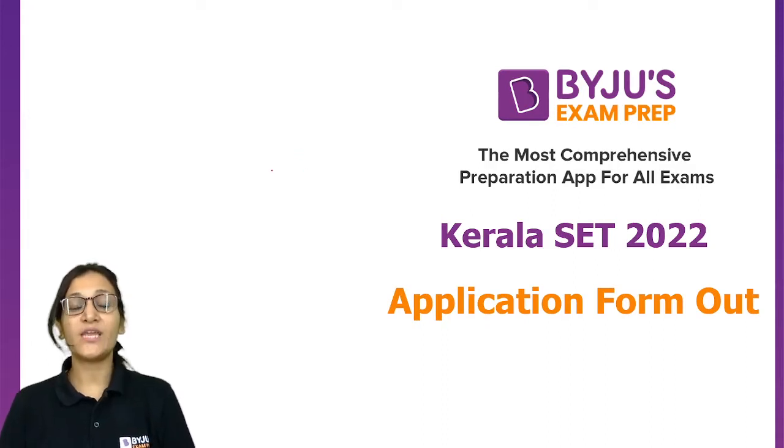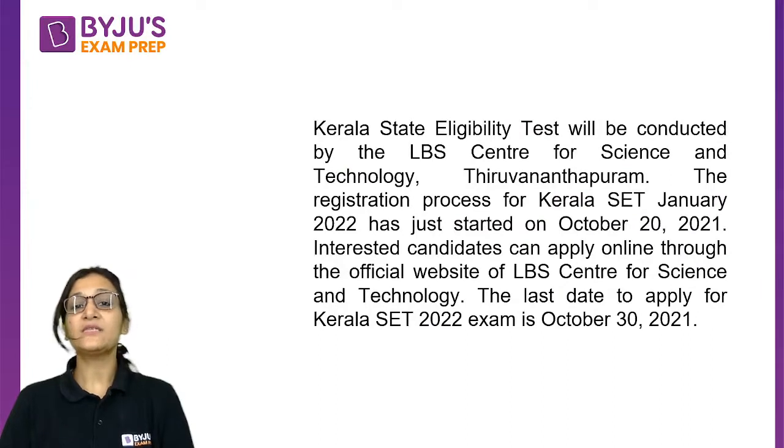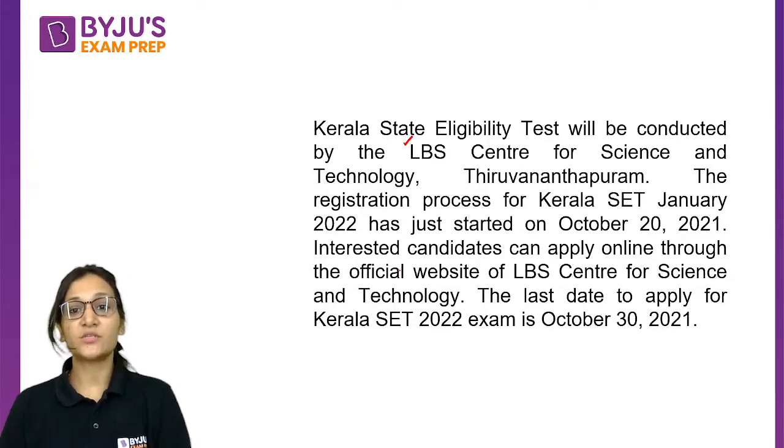Today's update is about Kerala SET 2022. The application forms for Kerala SET 2022 are out. Kerala State Eligibility Test is conducted by LBS Centre for Science and Technology, Thiruvananthapuram. The registration process for the Kerala SET, going to be conducted in January 2022, has been started from October 20.